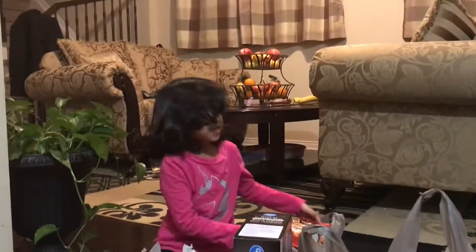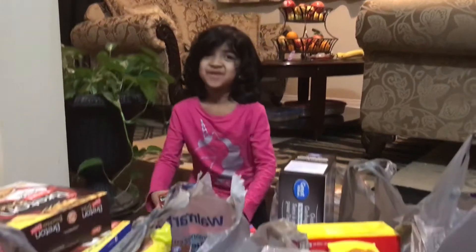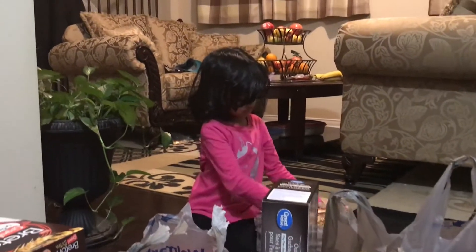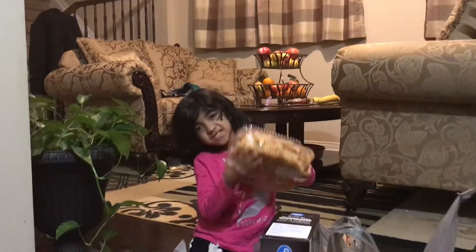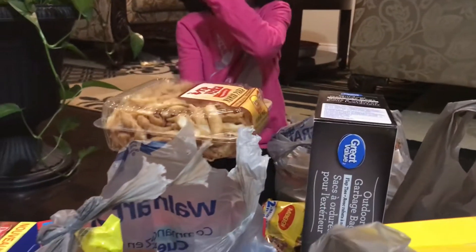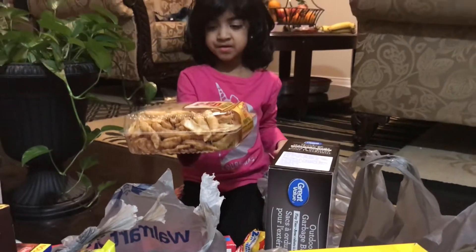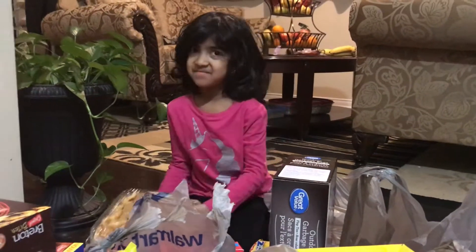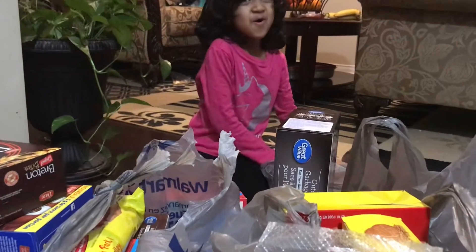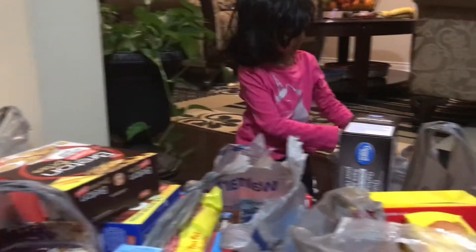In here we have some goldfish. I like goldfish — they're yummy. Now we have some... samosa? It looks like samosa but it's namak. This is namak. Do you like namak? Yeah. I never tried it before but I'll try. More namak — for my grandma.